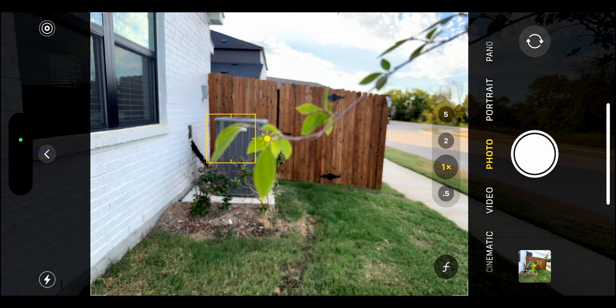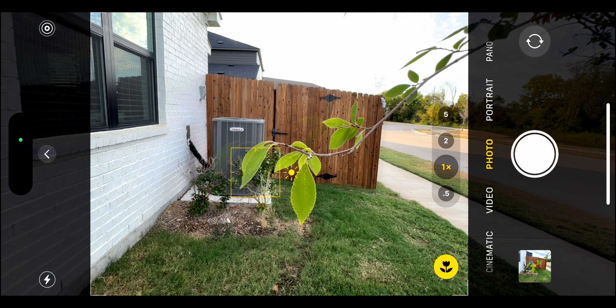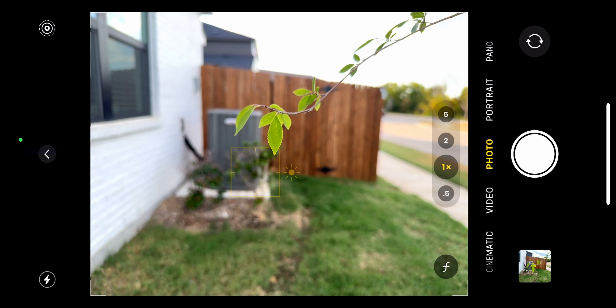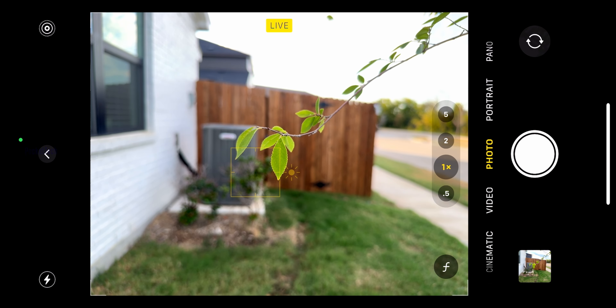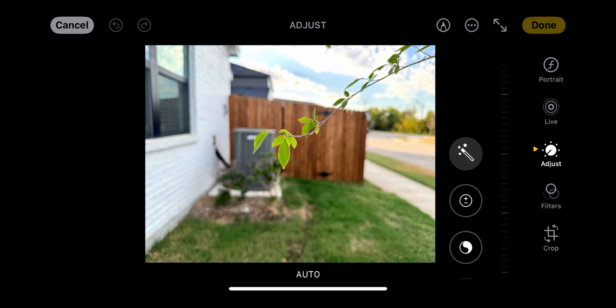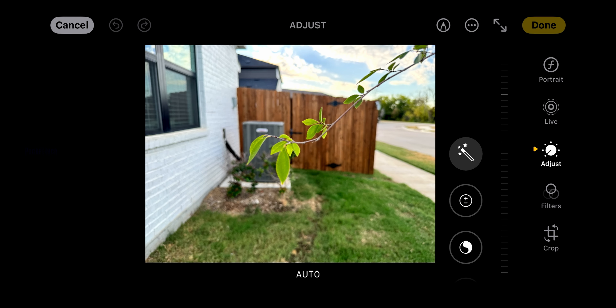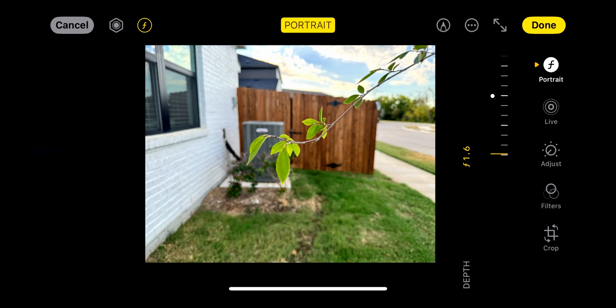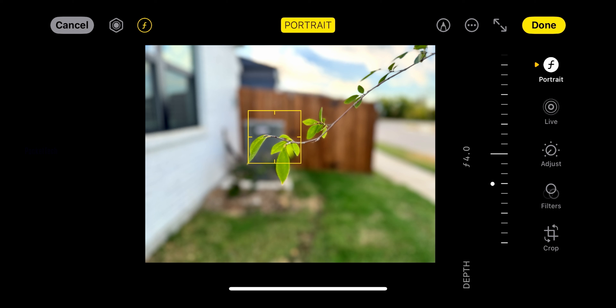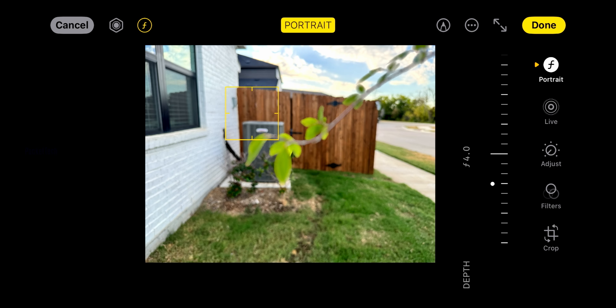I will shoot 4K videos at 30 and 60 fps. If you are using the camera, you can see a symbol on the screen to calculate the depth of field. You can see multiple objects and focus on a specific object, which is a very helpful option.